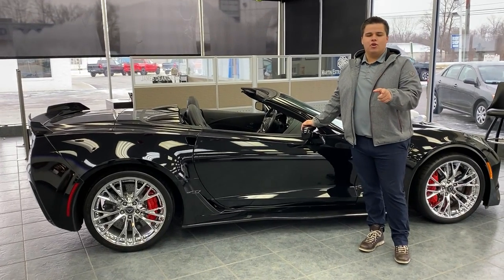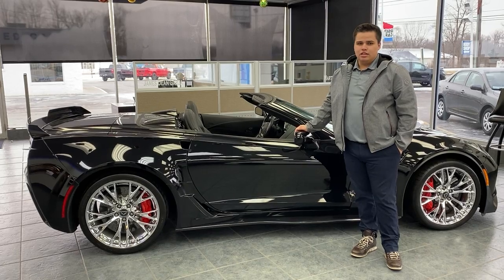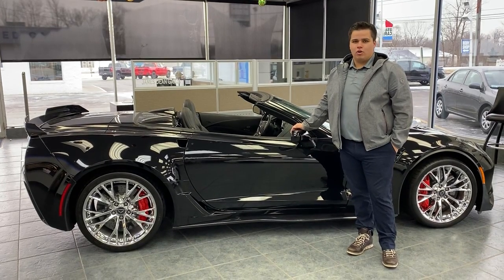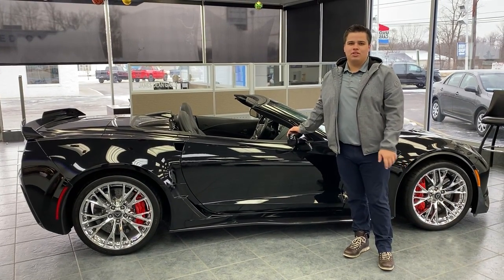I just want to let you guys know, we do have a 2017 Grand Sport incoming as well. So if you're in the market for a low-mile Corvette, give me a call. Serapio, 419-337-3010. Thank you.